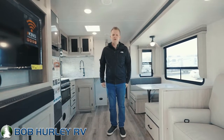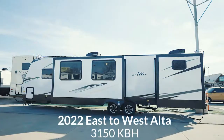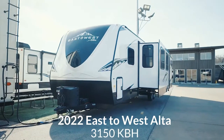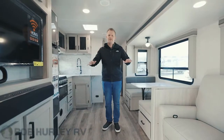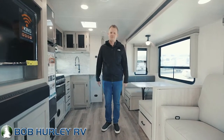Hey guys, Ryan Jensen, Bob Hurley RV. Today we're looking at the 2022 East to West Alta 3150 KBH — the 3150 KBH travel trailer. This is actually a new line out here at Bob Hurley RV. I'm very excited to show you a few things. These are a top-notch quality unit here, so let's get right to it.